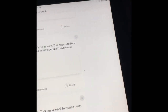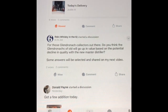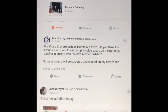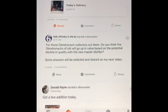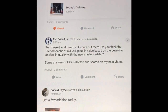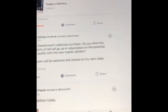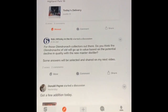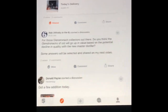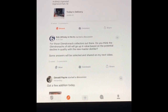I'm going to go back to the comment that I made recently, and it's for Glendronach collectors. Do you think Glendronachs of old will go up in value based on the potential decline in quality with the new Master Distiller? Some answers will be selected and shared in my next video, so that's your opportunity. There are already some comments coming in, but we'll share those in the next video.